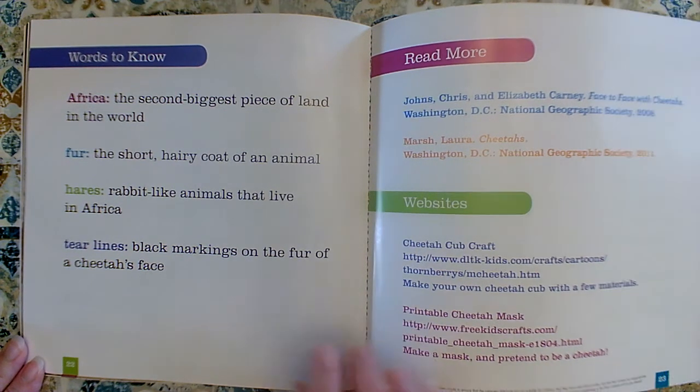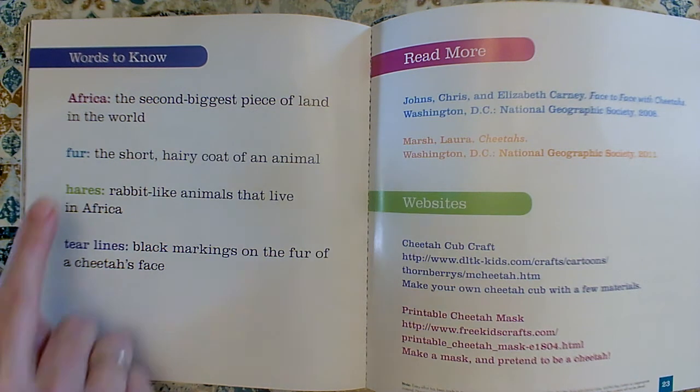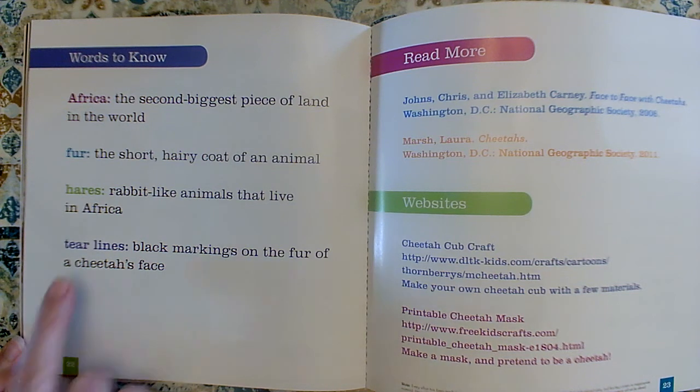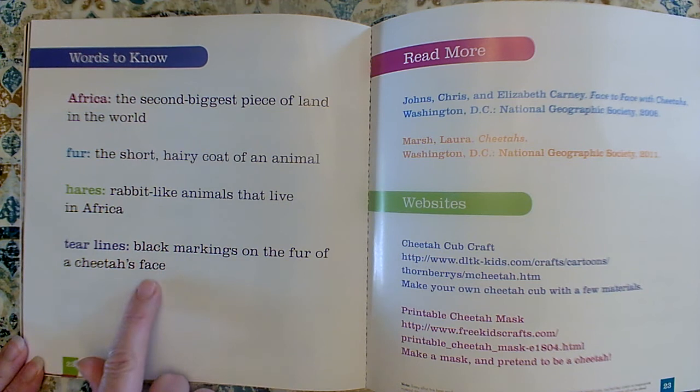Some of the words to know in the glossary: Africa is the second biggest piece of land in the world. Fur is the short, hairy coat on an animal. Hares are rabbit-like animals that live in Africa. And tear lines are the black markings on the fur of a cheetah's face.